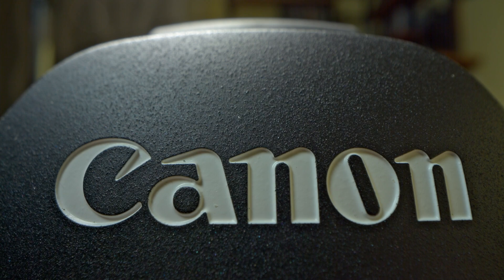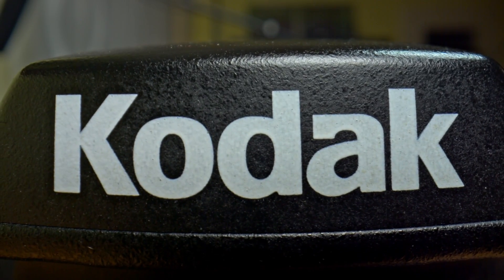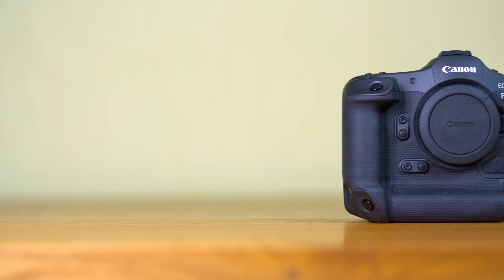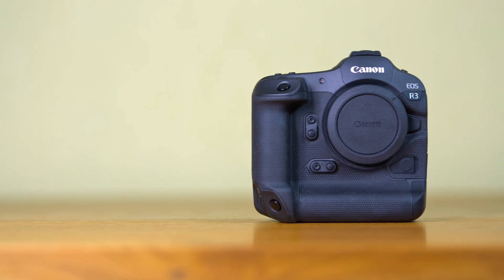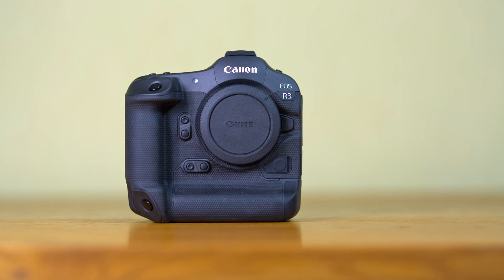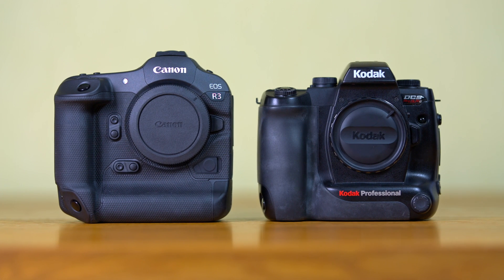Welcome to the millionth camera comparison on the internet. But this will be different, because we are comparing a Canon camera to a Kodak. The Canon camera is the Canon EOS R3 from 2021, which at the time of this review is Canon's most capable full-frame hybrid mirrorless camera. The Kodak is the DCS Pro SLR-C, Kodak's most capable full-frame DSLR from 2004. So this is a comparison across time.